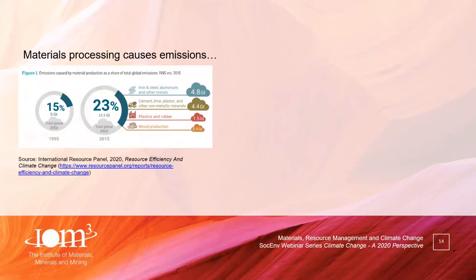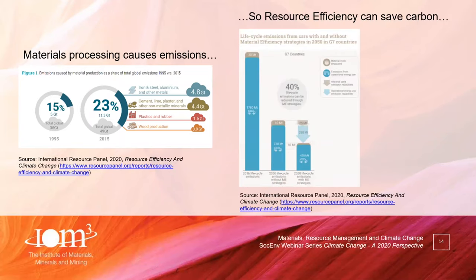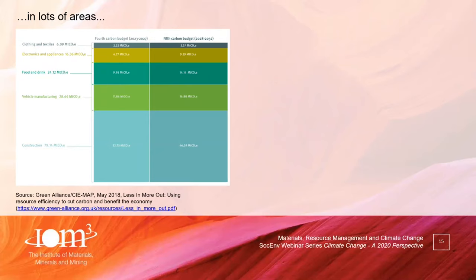The third strand is that if you don't use materials correctly, you will have unnecessary carbon emissions. This IRP graphic shows some of the emissions from materials production and processing — steel, other metals, cement and so on are significant generators of greenhouse gas emissions globally. Using materials more efficiently saves carbon. There are material efficiency gains possible in cars, electronics, appliances, food and drink, construction, clothing and textiles. The conclusion is that you can't effectively meet our net zero targets without resource efficiency strategies.